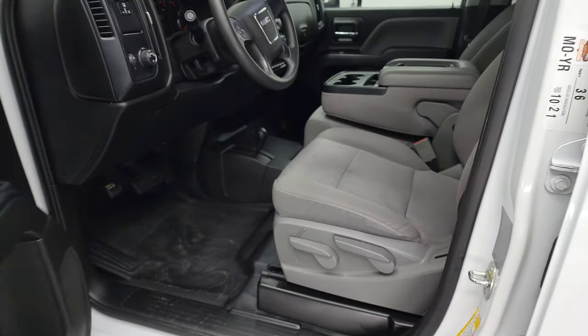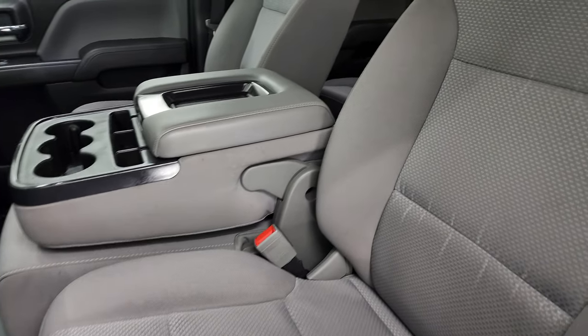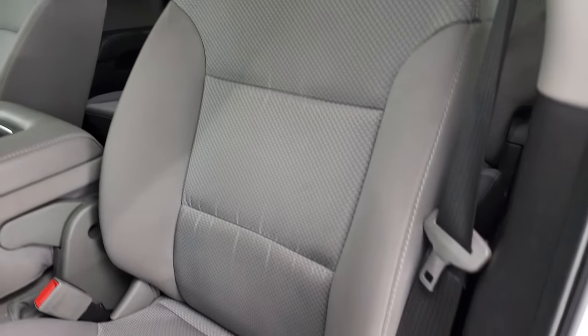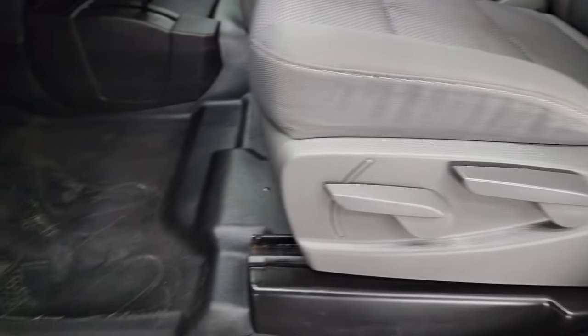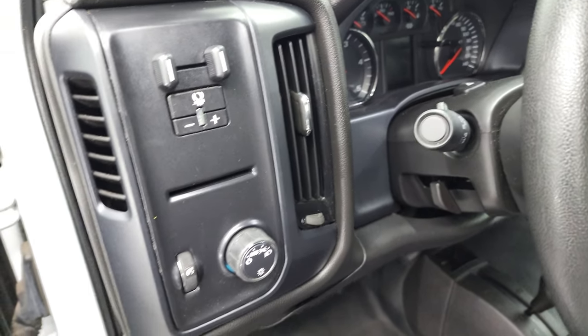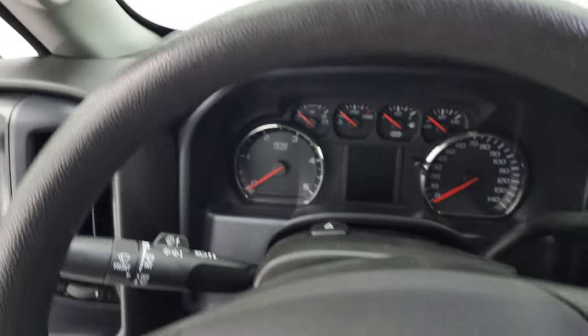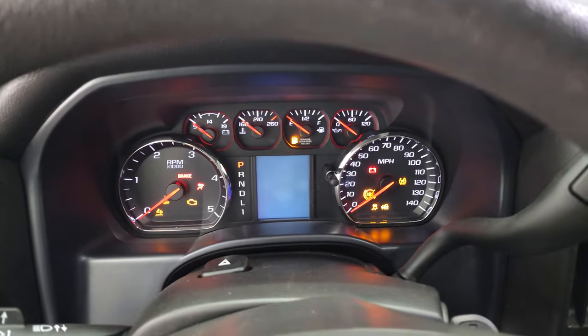Inside, the work truck package gives you the gray cloth interior. There are no rips or tears on the seats — they are in nice shape. Heavy-duty rubber floors. Auto headlamps, factory brake controller, power windows, power locks, and power mirrors. We'll hop inside to check out the miles, radio, and everything that this truck has to offer on the interior.